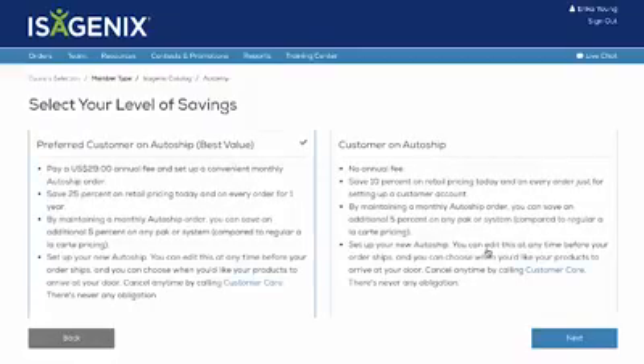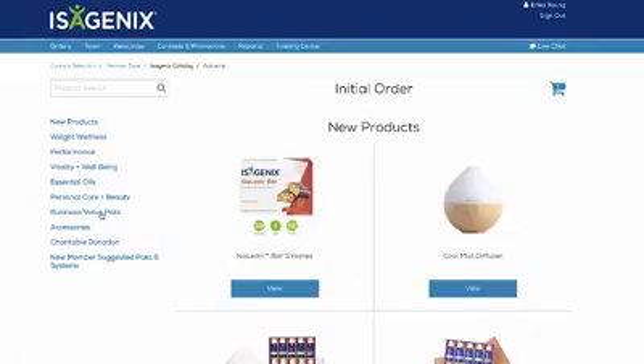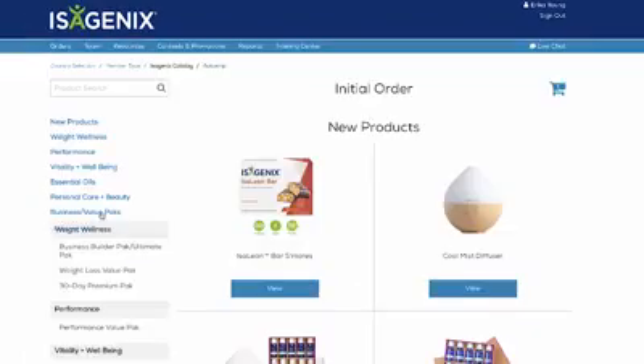Next, select the Level of Membership. Autoship is a requirement for creating your recommended cart. However, it can be removed when using the cart to complete a new customer's order and account. You can choose systems, packs, or individual items.